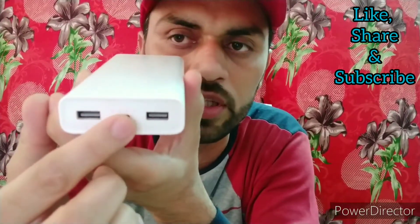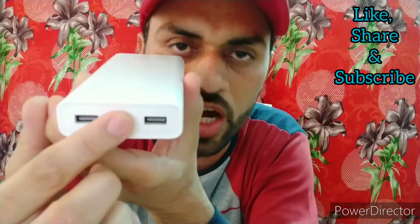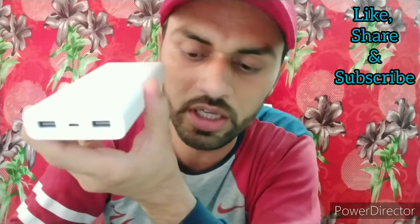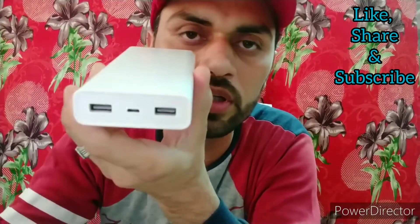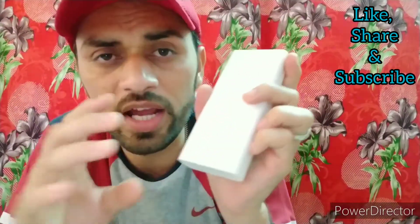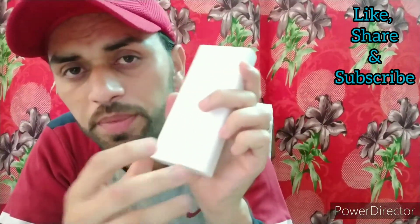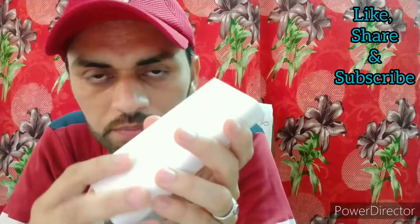At the center is a micro USB input port used to charge the power bank itself using the included micro USB cable. I purchased this power bank three years ago for 1,500 rupees and had no problems using it. The 18W fast charging worked well.